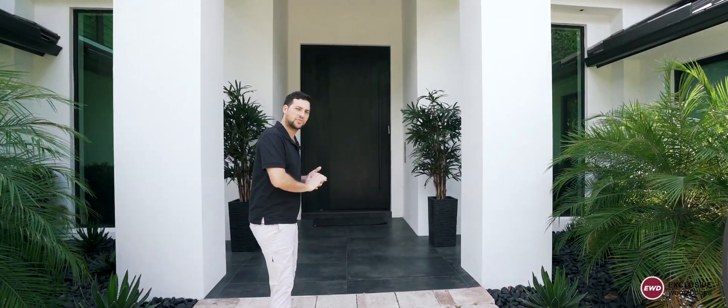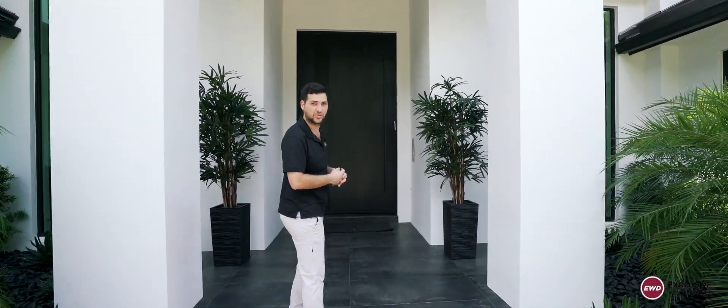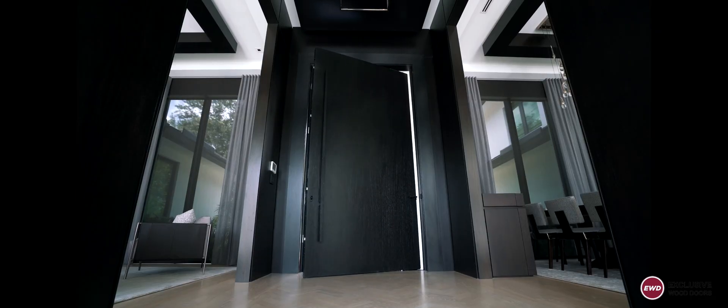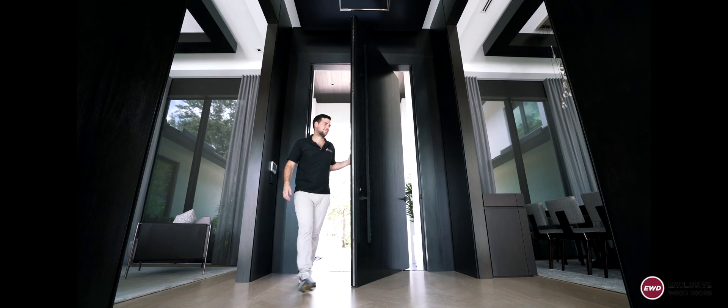Come with me, let's check out this recently installed 6-foot by 11-foot pivot door here in Boca Raton on a custom new build. It's impact rated, and I'd like to show some unique features of this door.